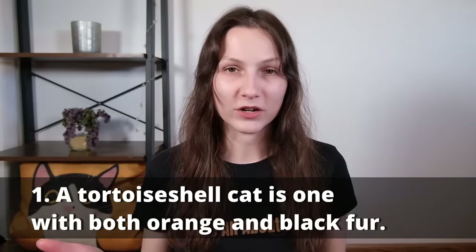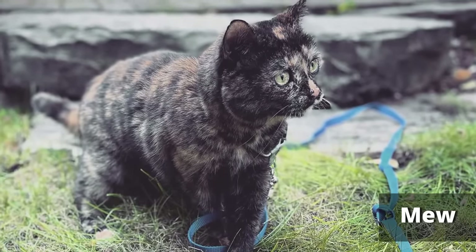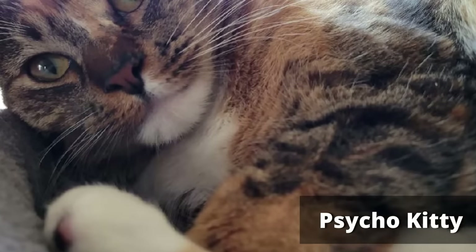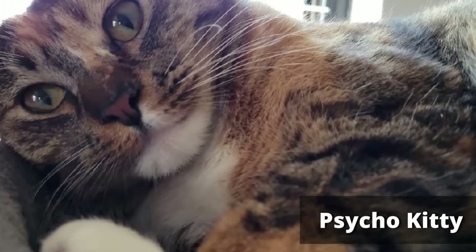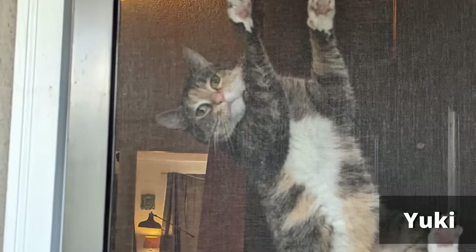So first off, what is a tortoiseshell cat? Visually, you can identify a tortoiseshell cat as any cat with a combination of black and orange in their coat. Some tortoiseshells will also have patches of white, and these can be referred to as calicos in the United States, or in the United Kingdom, just tortoiseshell with white.